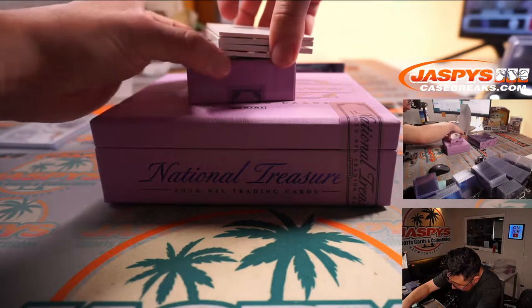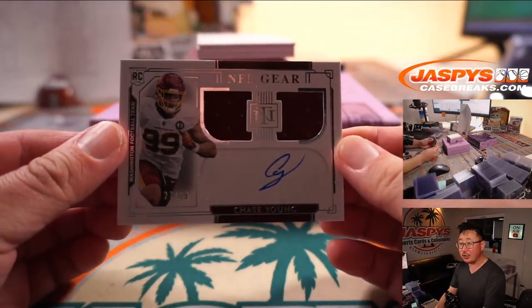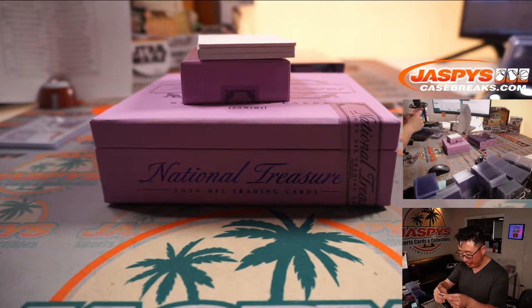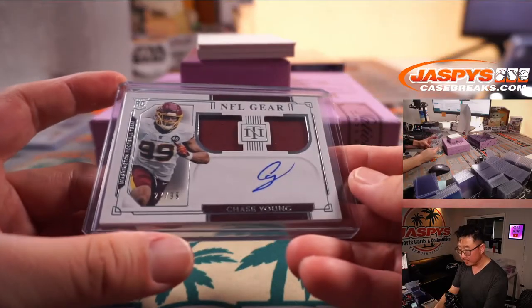Let's do the book last. The rare on-card Chase Young autograph, 27 out of 99, dual relic and autograph. A lot of times he ends up being a redemption. PJ with the Washington Football Team — he got to the bag.